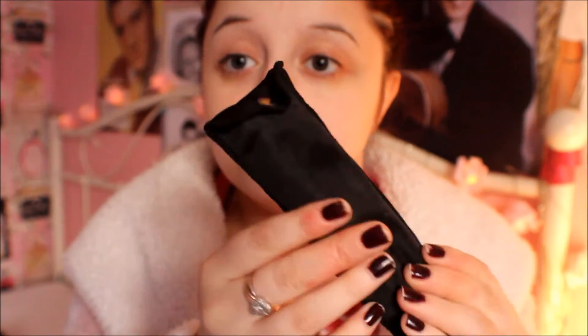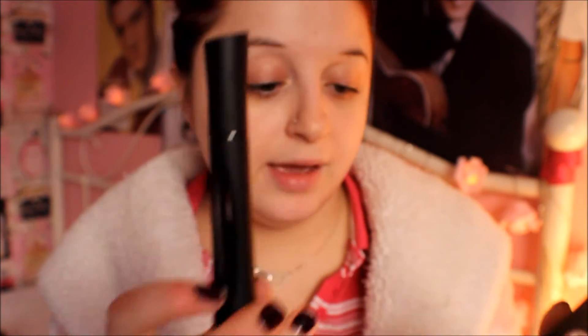Next thing I've been loving are these 3D Fibre Lashes — they are amazing. My sister got a pair and my mum's got a pair. They come in this beautiful little pouch, and inside you have the fibre, the mascara, and another mascara. You put the mascara on, then the fibre, then the mascara again, and it just makes your lashes really, really big. It really works — you just have to do it right, and there are instructions inside the box.